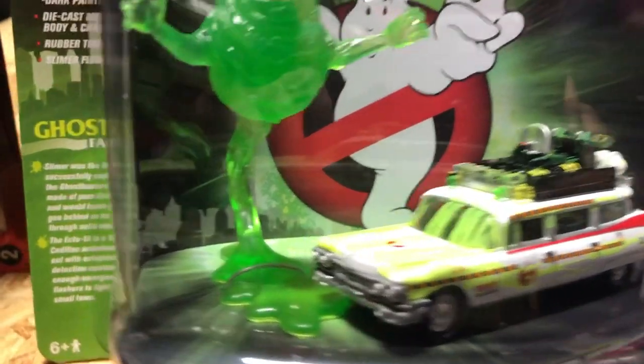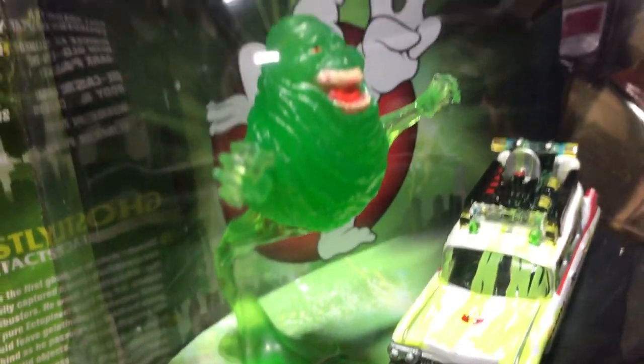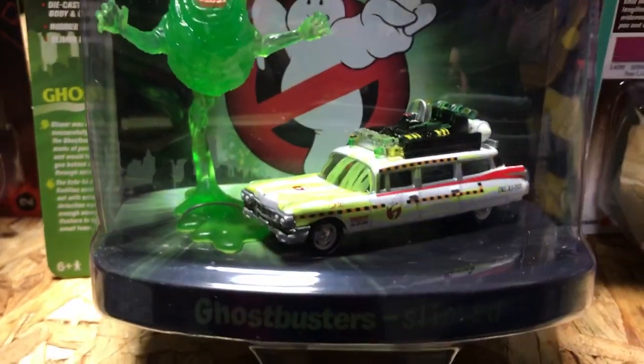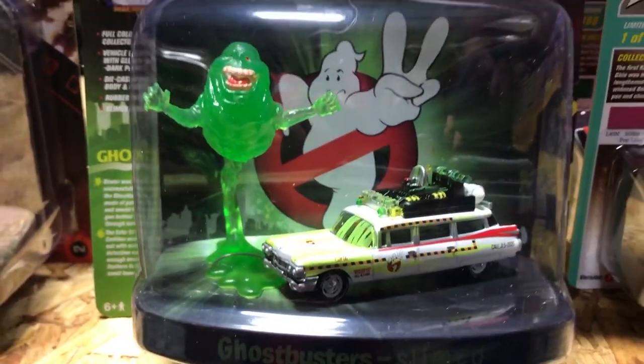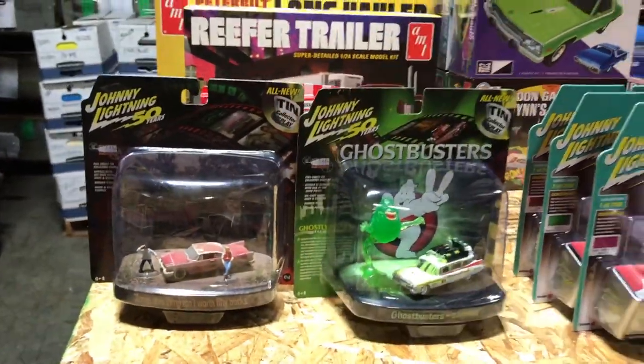Next, we also have the Ghostbusters Ecto-1A diorama — the slimed version, which includes glow-in-the-dark slime paint all over it and that cool Slimer figure that comes with it as well.